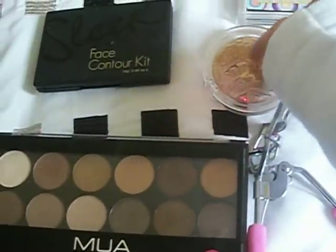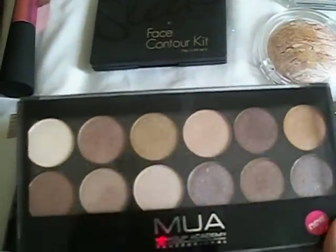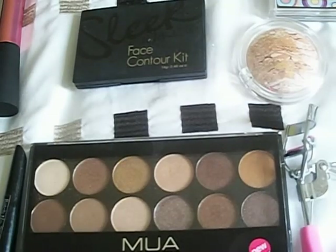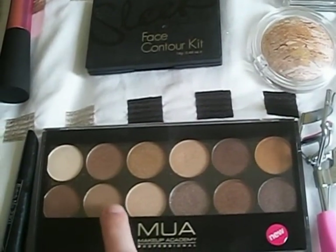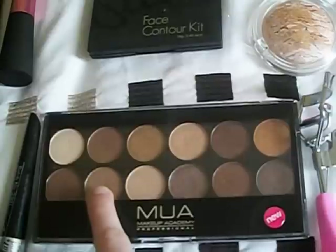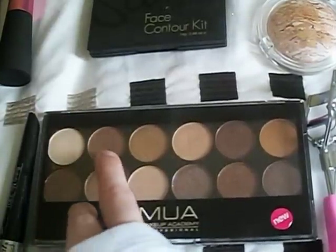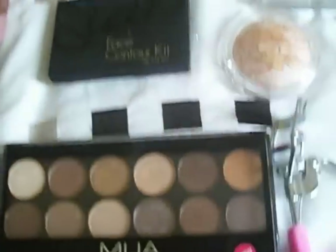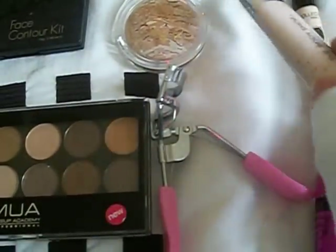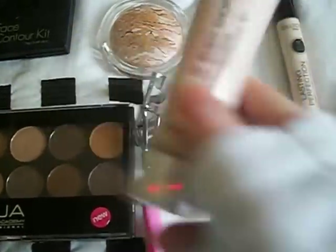Accessorize eyeshadow for neutral — take this anyway to make a palette. Put that over the lid, put any grease and then put that on top. This is the highlighter for the high bone, Body Shop highlighter.